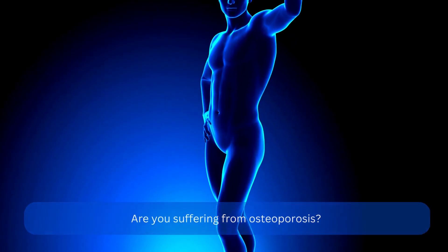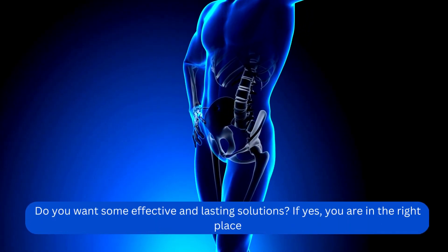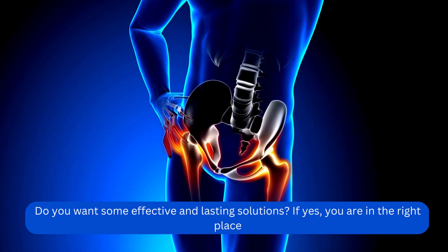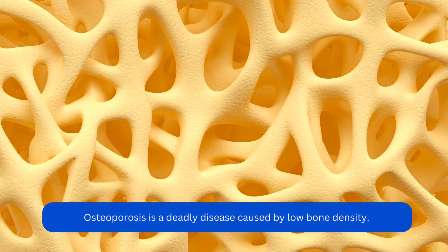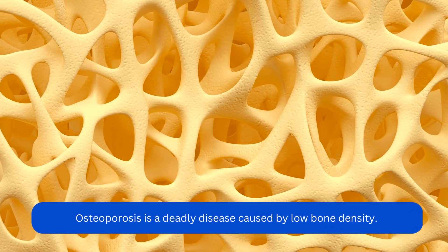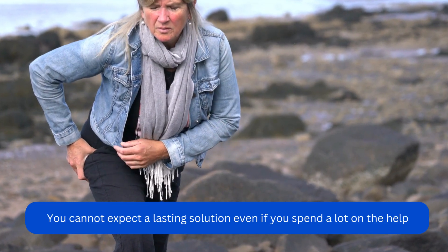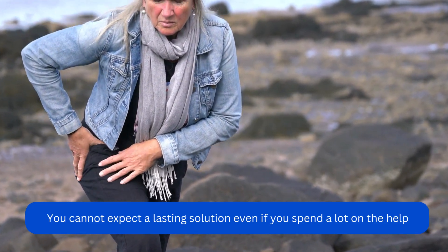Are you suffering from osteoporosis? Do you want some effective and lasting solutions? If yes, you are in the right place. Osteoporosis is a deadly disease caused by low bone density. You cannot expect a lasting solution even if you spend a lot on the help.